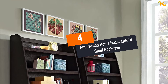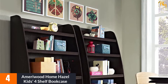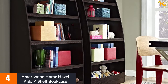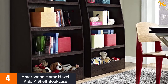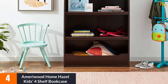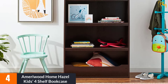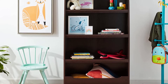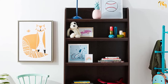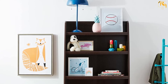At number 4: the Merrywood Home Hazel Kids 4-Shelf Bookcase. This is a kids' bookshelf consisting of 4 different tiers, suitable for books and other belongings as well. It's easy to assemble, and two color options let you choose one that matches your home decor. The MDF wood construction means it can handle the weight of books and other possessions, and the low horizontal footprint makes it perfect for children's bedrooms.